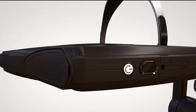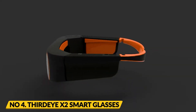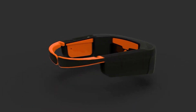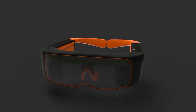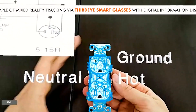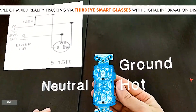Number 4: Third Eye X2 smart glasses. The Third Eye X2 smart glasses are a lightweight and affordable pair of AR glasses designed for use in a variety of industries, including engineering and design. They have a transparent display that can overlay digital information on the real world, making it easy to visualize and interact with designs.